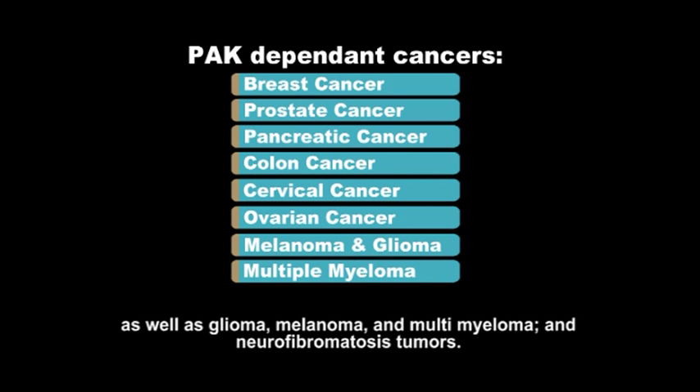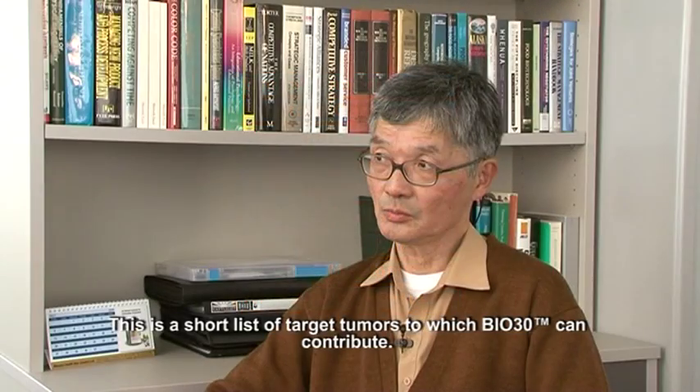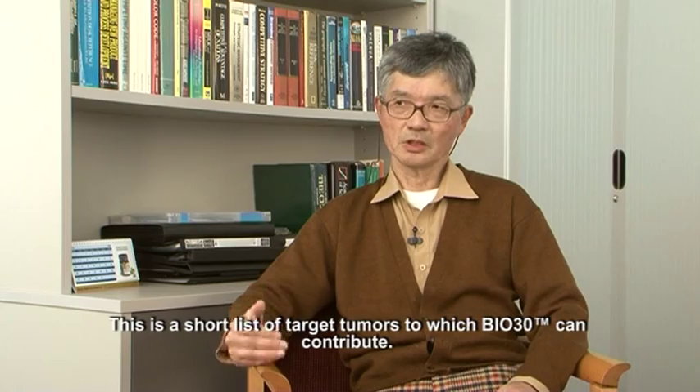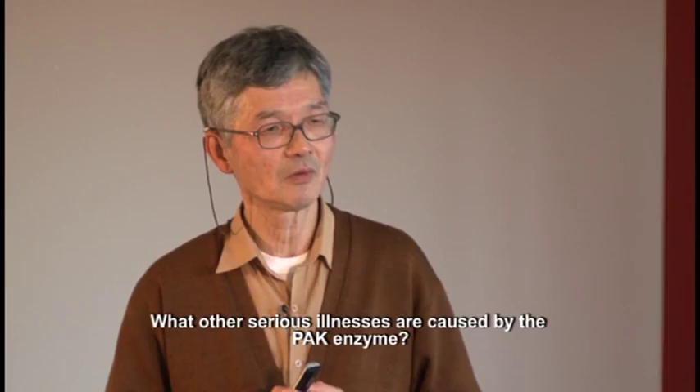multiple myeloma and NF, the neurofibromatosis tumors. These are a short list of target tumors to which Bio30 is contributing.